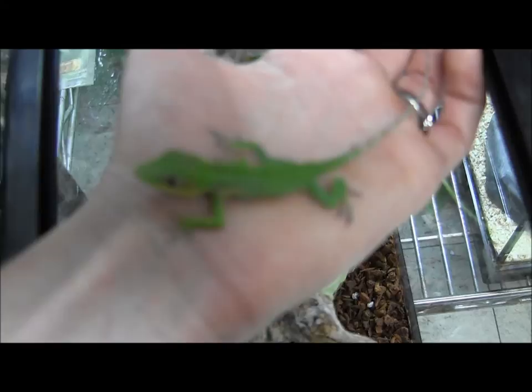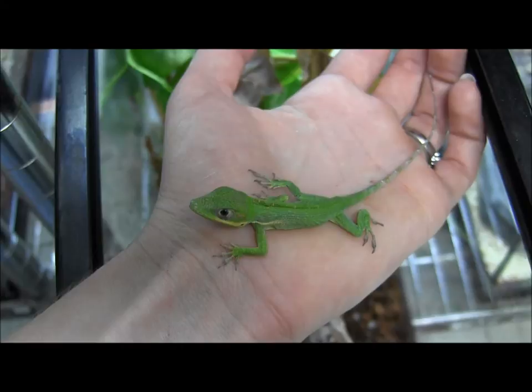If you're interested in ordering this super cute little captive-hatched baby, you can go ahead and visit our website at www.llllreptile.com, where we have these and all of our available animals listed.